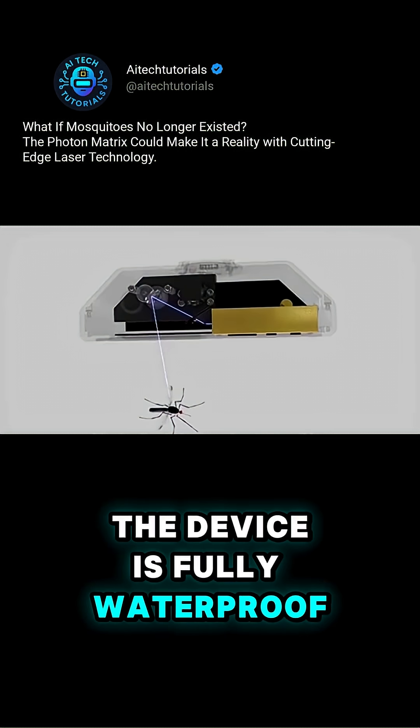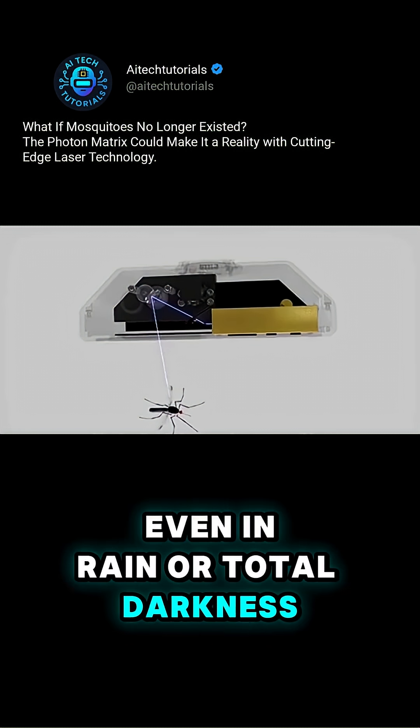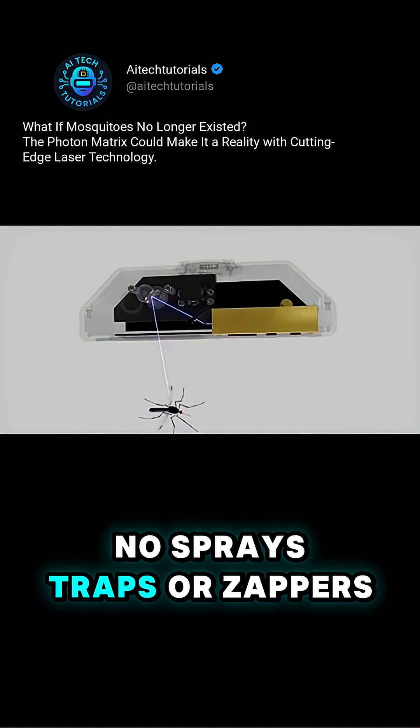The device is fully waterproof and designed for both indoor and outdoor use, even in rain or total darkness. It's a hands-free, chemical-free approach to mosquito control — no sprays, traps, or zappers.